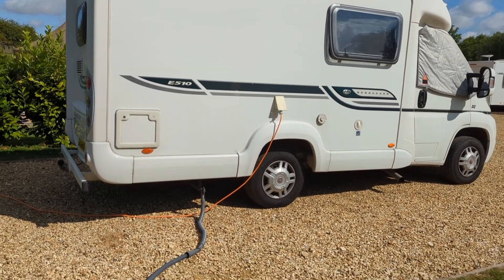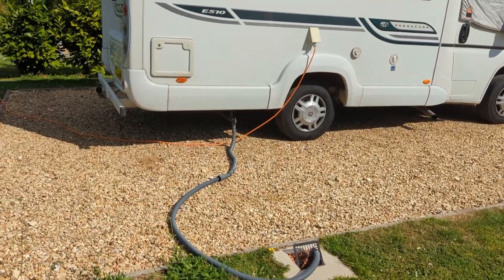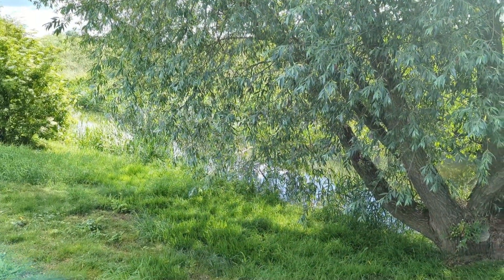The pitches are quite large, as you can see they're all nicely laid down. We had a fully serviced pitch and we were very happy with it.